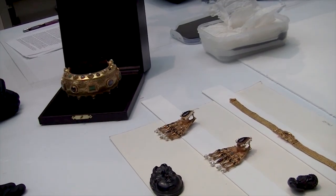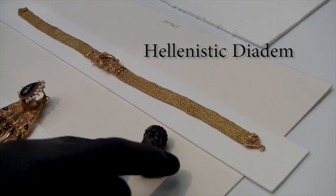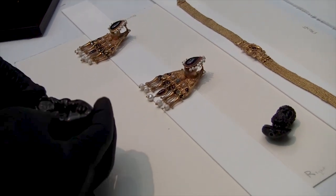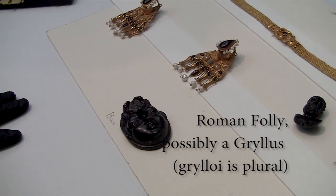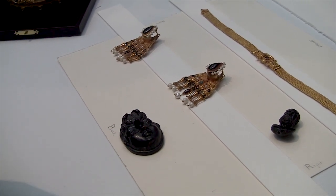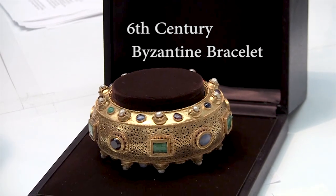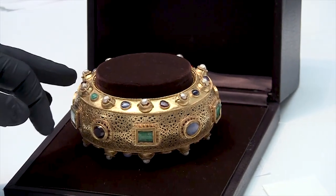We have five groupings of objects here: a Hellenistic diadem; a roughly contemporaneous garnet image of Heracles; a pair of Navicella earrings, named because they're shaped like the keel of a boat; a lovely little folly probably related to a suite of objects called grylloi — G-R-Y-L-L-O-I — two-headed fantastical creatures normally cut in intaglio, here shown in relief; and a magnificent sixth-century open-work gold bracelet executed in a technique called Opus Interesile, set with emeralds, sapphires, pearls, and of course garnets.